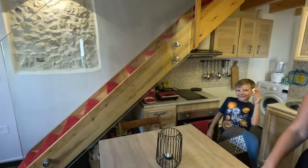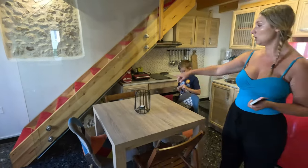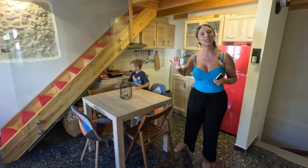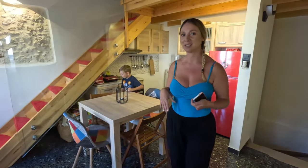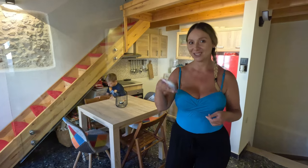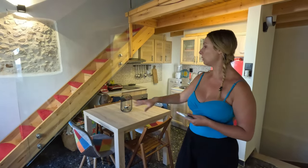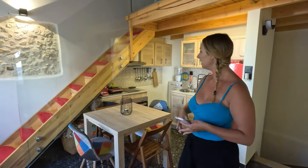Over here we have our dining room, perfect for four people. The host actually left us some board games too, which are all in Greek, but we were actually able to play some — we used Google Translate to translate the rules. So that's been really fun. This is usually where we do all of our homeschooling.